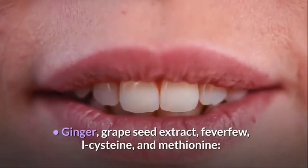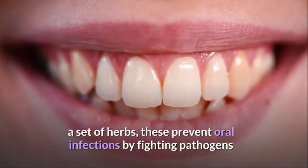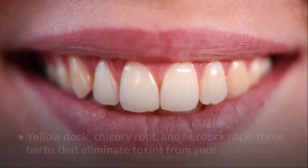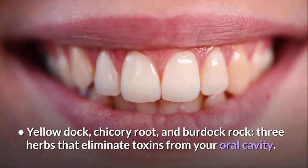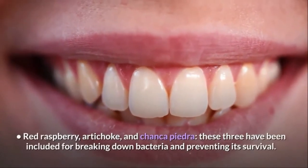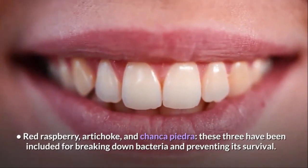Ginger, grape seed extract, feverfew, L-cysteine, and methionine: a set of herbs that prevent oral infections by fighting pathogens. Yellow Dock, Chicory Root, and Burdock Root: three herbs that eliminate toxins from your oral cavity. Red Raspberry, Artichoke, and Chonka Piedra: these three have been included for breaking down bacteria and preventing its survival.